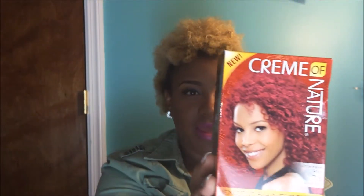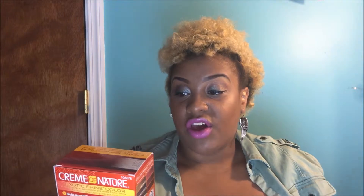Wow, next we have a Cream of Nature hair color — red hair color! They gave us hair dye! That's amazing. Now I'm not a redhead, I'm a blonde, but this color looks like so much fun. It's the Color Intensive Red. I cannot believe they gave us hair dye! I don't know what y'all think about me being a redhead. It's so cool that they included hair dye — I've never seen a subscription box give away hair dye before. This is the Cream of Nature Exotic Shine Color with Argan Oil in Color Intensive Red.